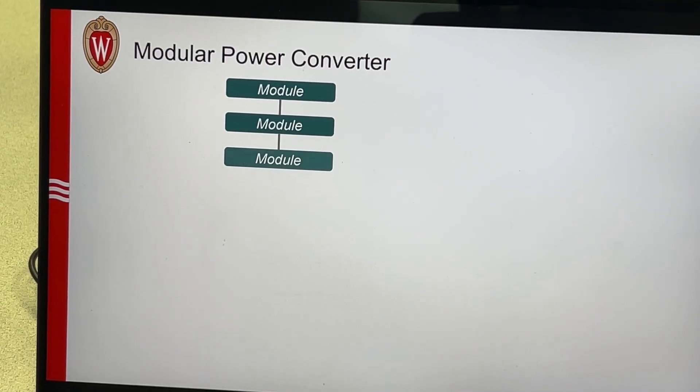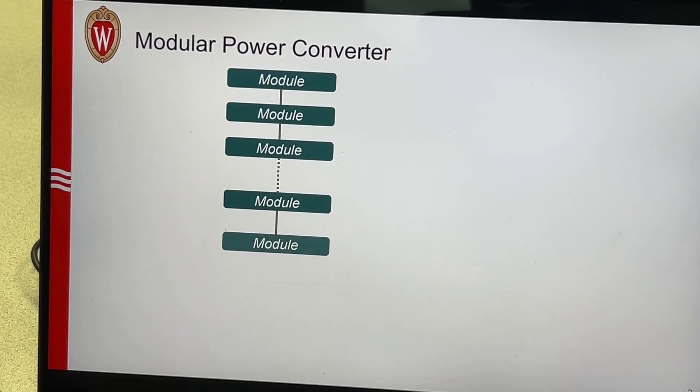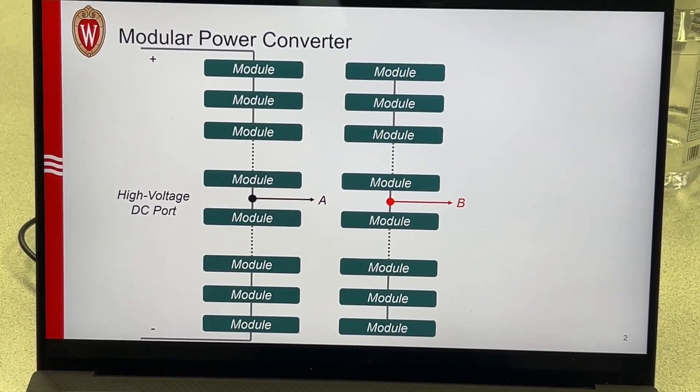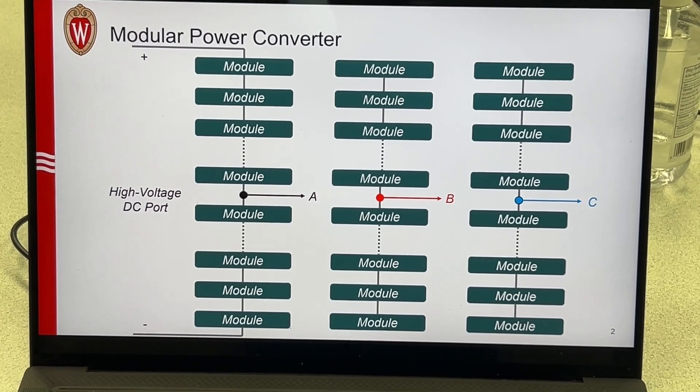There are different ways to arrange the same basic components — different ways to arrange them and different ways to control how the voltages or the currents around these components look. With this active power decoupling technique, we are changing the topology with the goal of improving the circuit. We build small tiny modules — small tiny power converters — and we connect them in series and/or in parallel to arrive at a system that is modular by design.